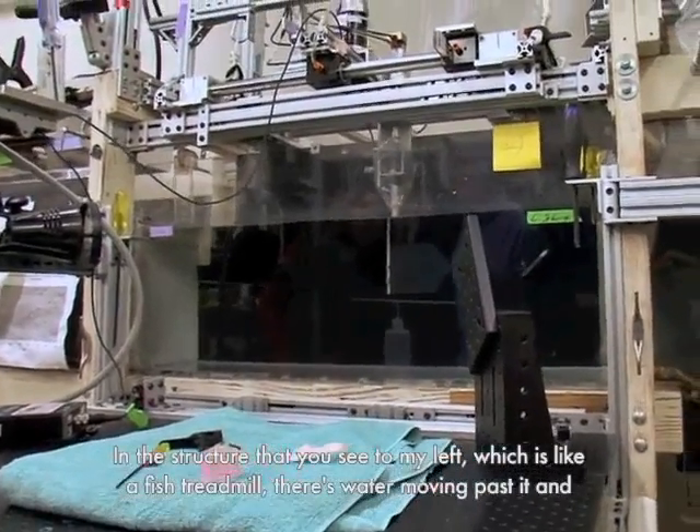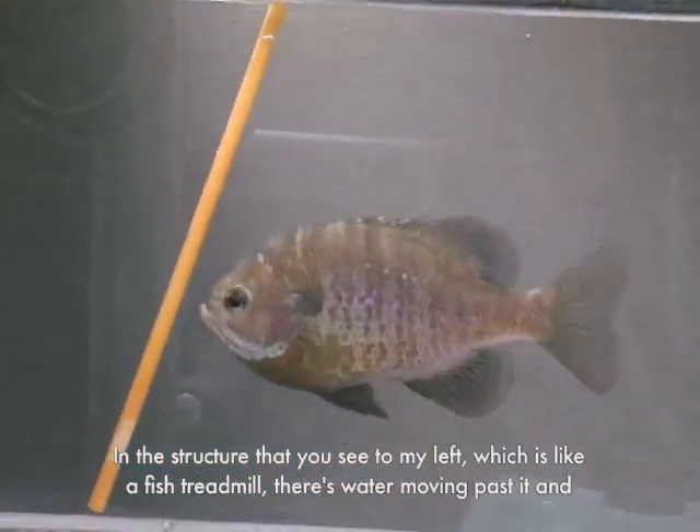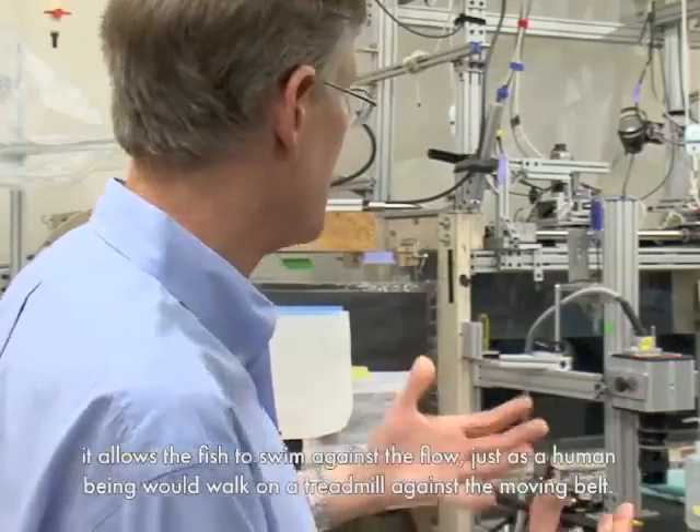In the structure that you see to my left, which is like a fish treadmill, there's water moving past it and it allows fish to swim against the flow, just as a human being would walk on a treadmill against the moving belt.